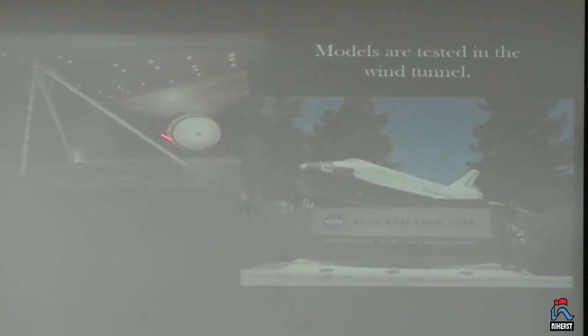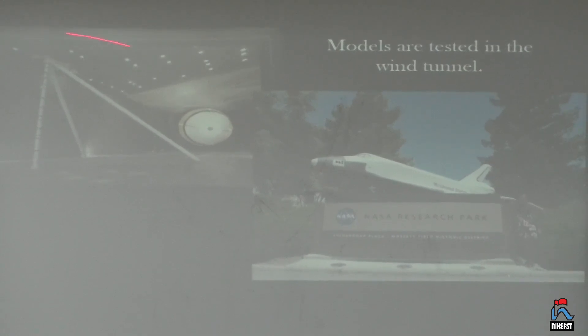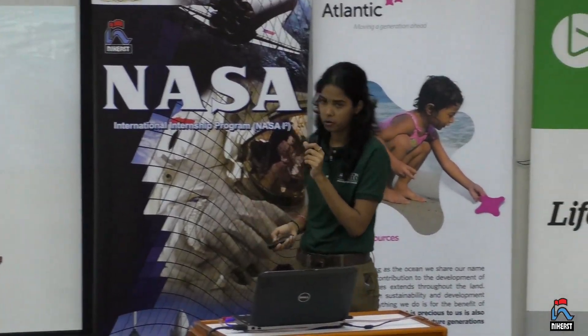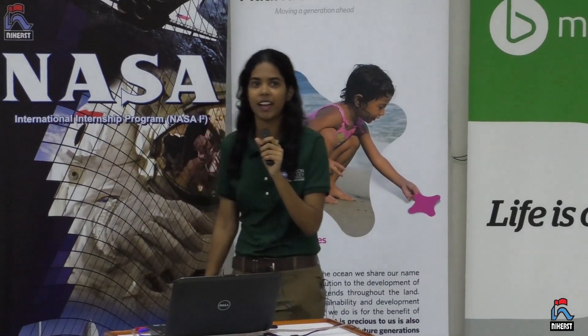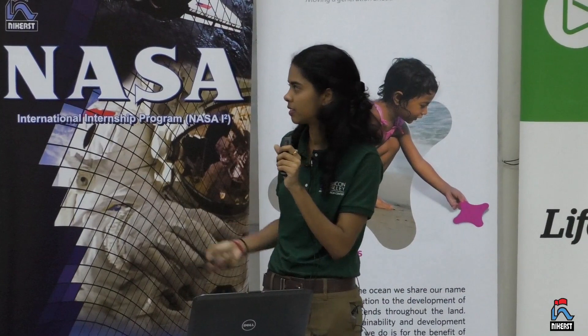This wind tunnel is run not just by NASA but also by the Air Force. It was really cool — when I went there, I had a NASA badge as well as a badge from the Air Force to get in there.